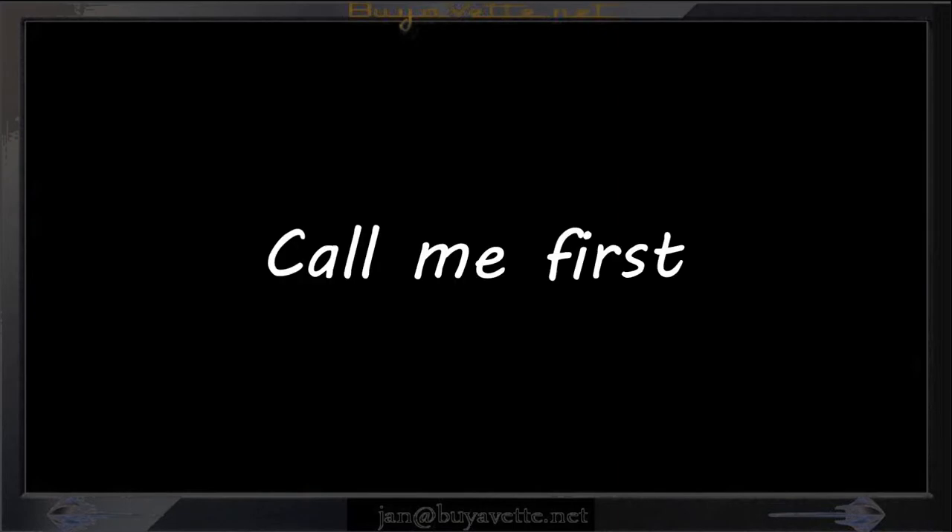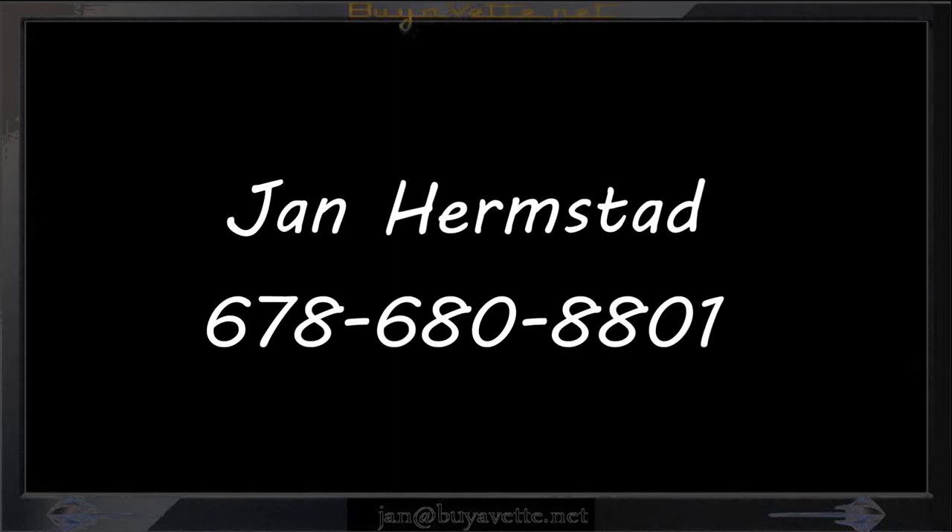Call me first, this is Jan Hermstad, 678-680-8801, and thank you for looking.